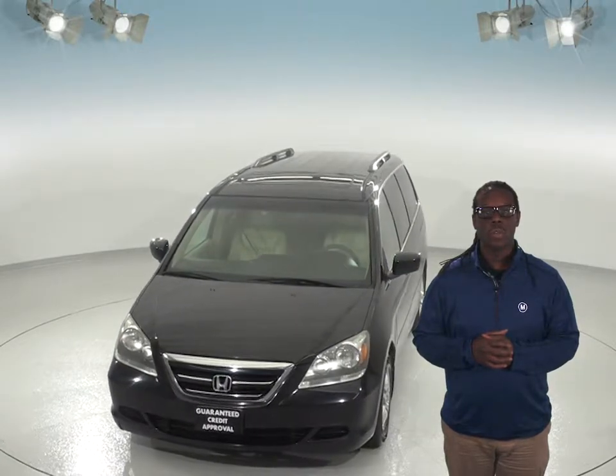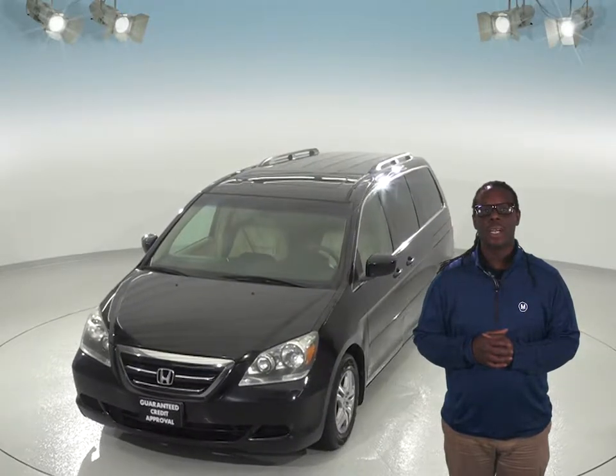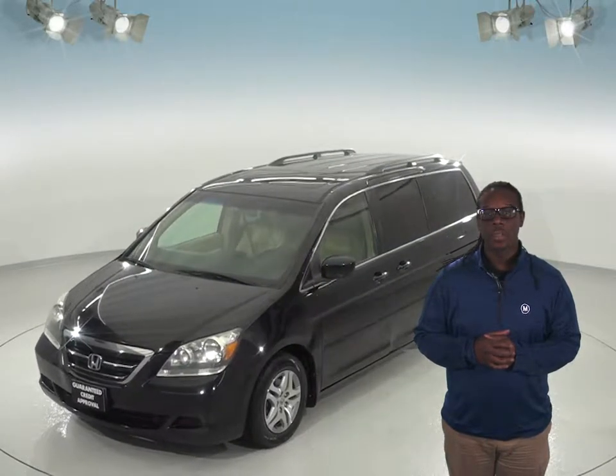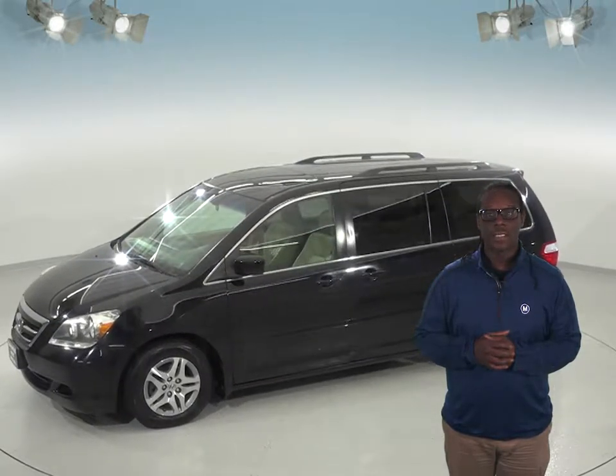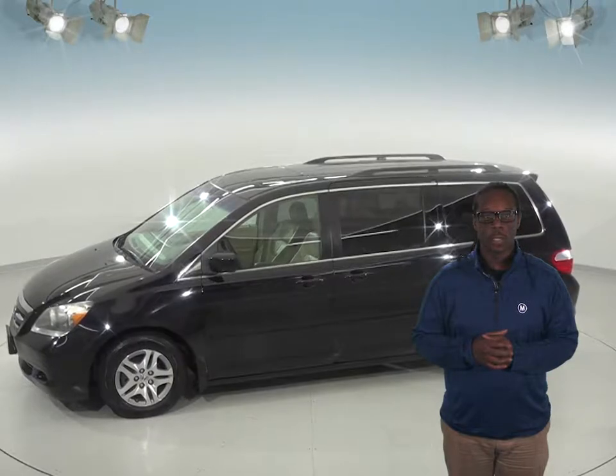This van sports a 3.5 liter V6 automatic engine, which will give it that get up and go you wouldn't expect from a minivan. With clean ivory leather seats, this Odyssey will wow your passengers all the way down to the aluminum rims.